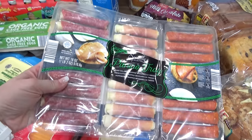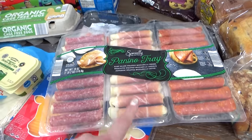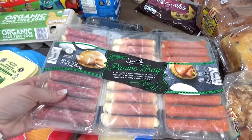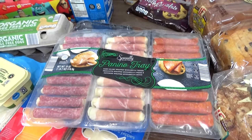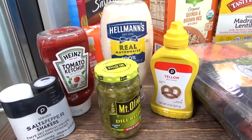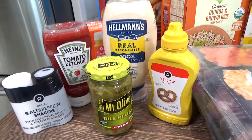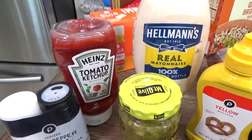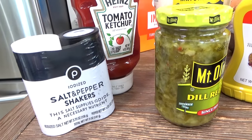Also from Aldi, I picked up these little packs with mozzarella cheese and either salami, prosciutto, or pepperoni — these work great as a lunch or a snack, and I like that they're individual so we can just have one each day. Finally, I'm also bringing a few little condiments — a squeezy mayo, some ketchup, tiny mustard, a very small dill relish, and some salt and pepper.